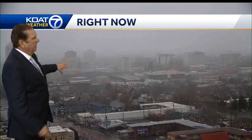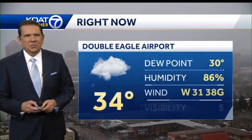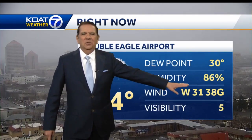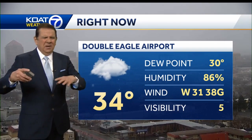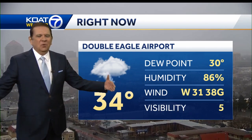Now we're looking at the mountains, looking back to the west, and you can kind of see some snow showers blowing in the camera. Here's a look at conditions at Double Eagle Airport — mid-30s — and they were gusting over 60 miles an hour. Now they're gusting at 38 miles an hour. So the takeaway on the wind gusts here in the Albuquerque area: we have seen the worst of the winds.